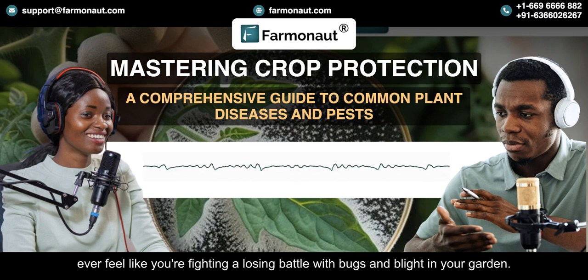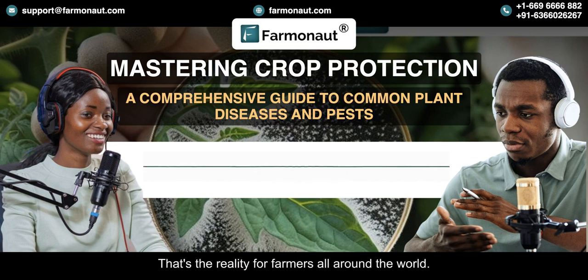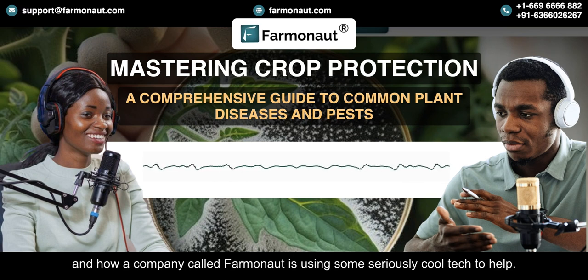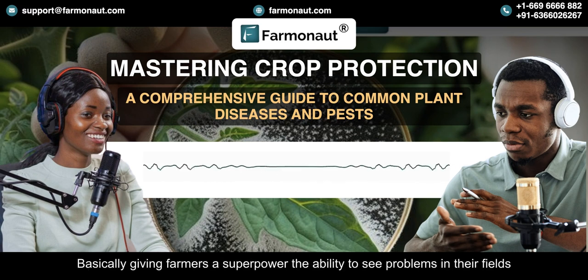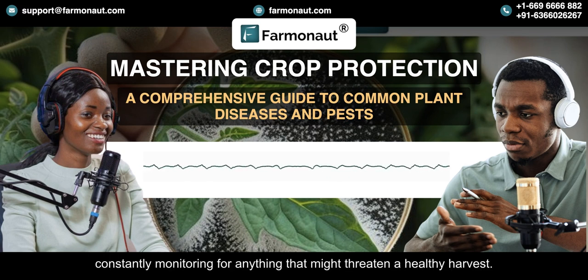Ever feel like you're fighting a losing battle with bugs and blight in your garden? Now imagine that garden is hundreds of acres. That's the reality for farmers all around the world. Today we're diving into the fascinating world of crop protection and how a company called Farmanaut is using some seriously cool tech to help — basically giving farmers a superpower: the ability to see problems in their fields before they even happen. It's like having a 24/7 eye in the sky, constantly monitoring for anything that might threaten a healthy harvest.